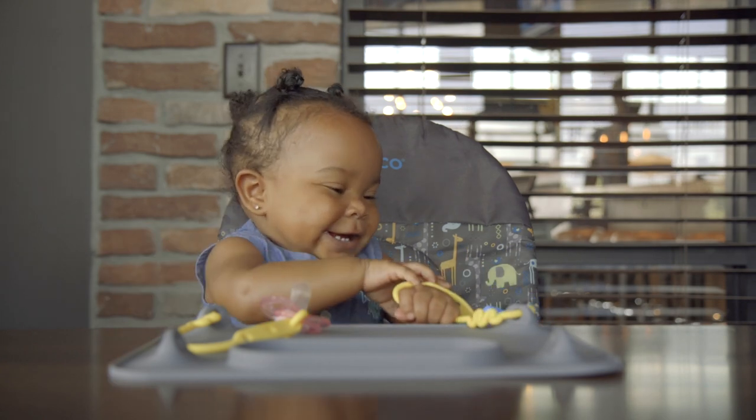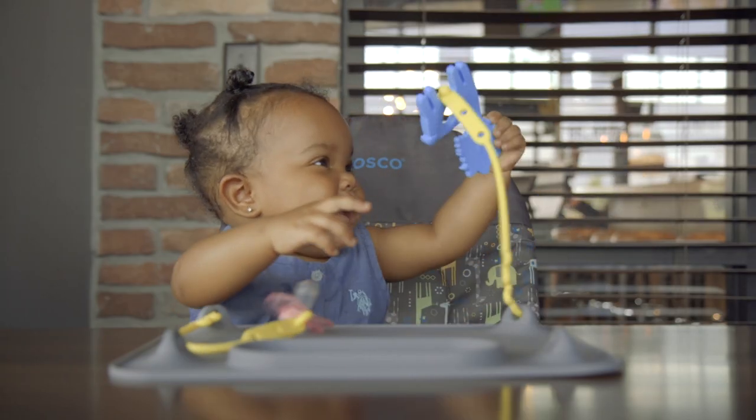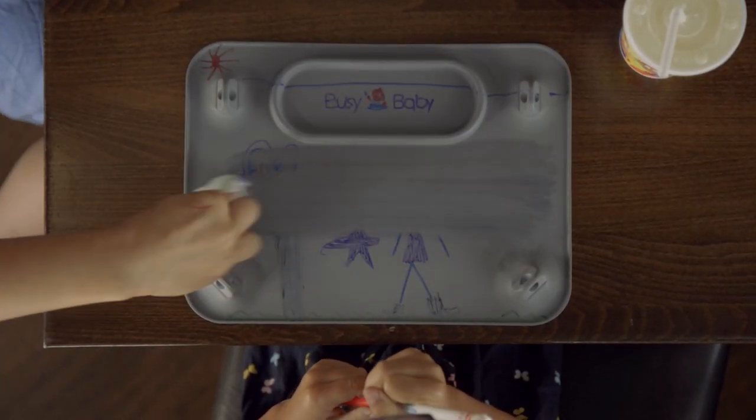Whether it's an accidental drop or an intentional toss, the toys stay attached and within arm's reach. And check this out — the bigger kids can even color on it with washable markers and it wipes right off.